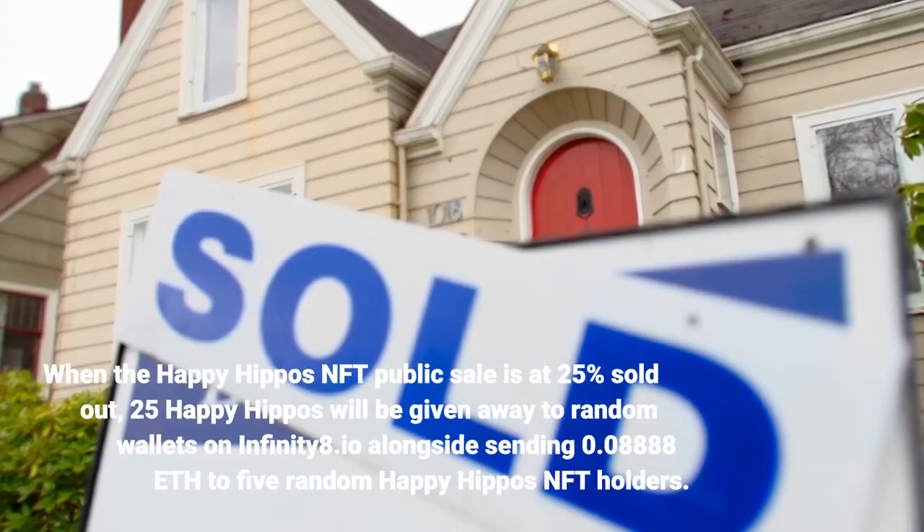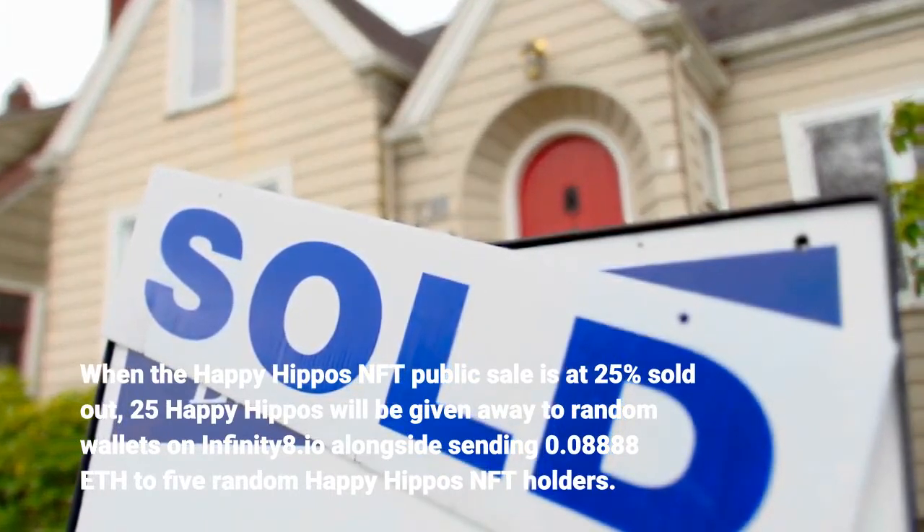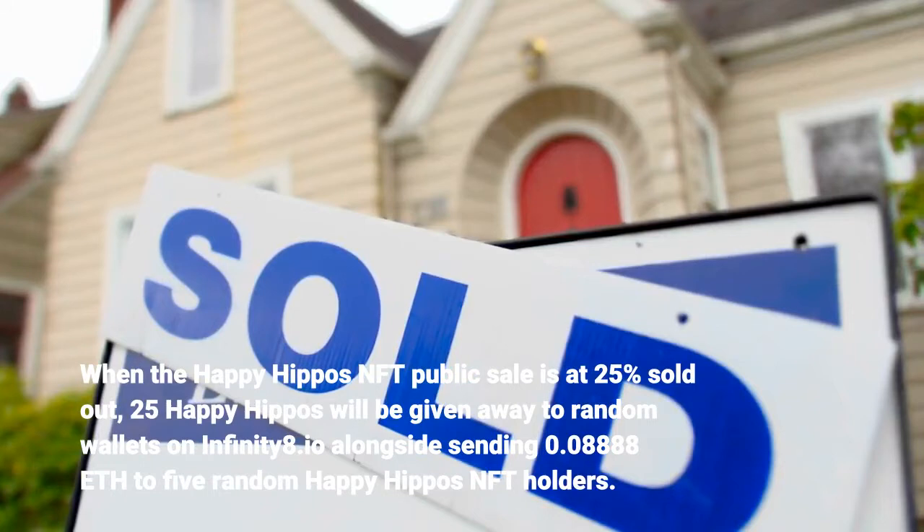When the Happy Hippos NFT public sale is at 25% sold out, 25 Happy Hippos will be given away to random wallets on Infinity8.io, alongside sending 0.08888 ETH to 5 random Happy Hippos NFT holders.